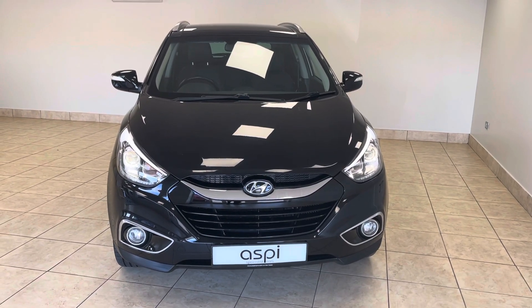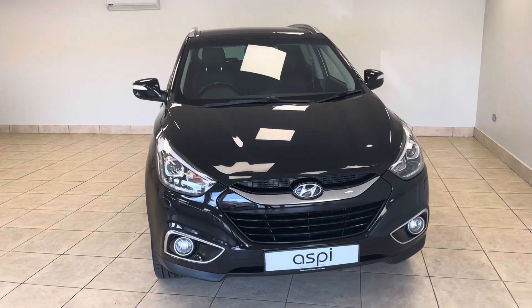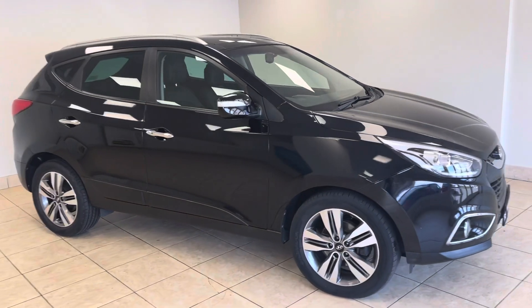Hello and welcome to Aspie Specialist Cars of Stratford-upon-Avon. Here is a short walk-around video of this range-topping Hyundai ix35 all-wheel drive automatic.